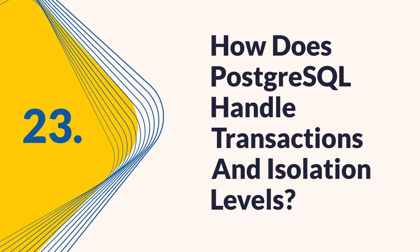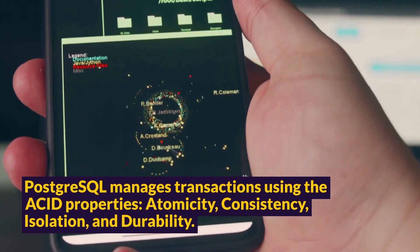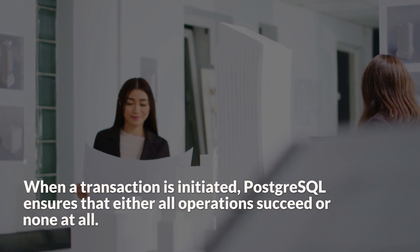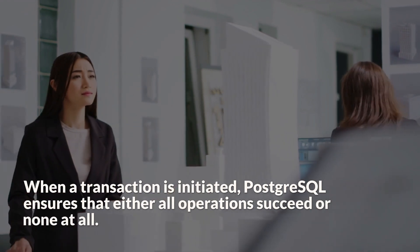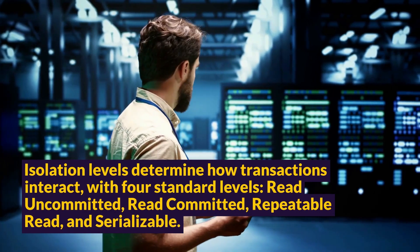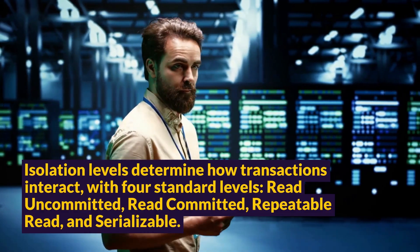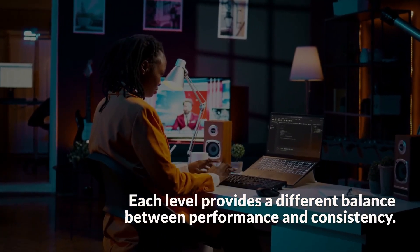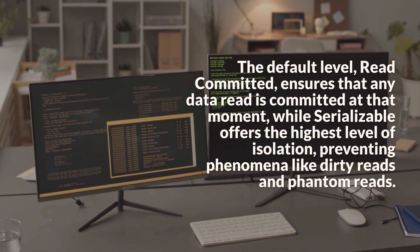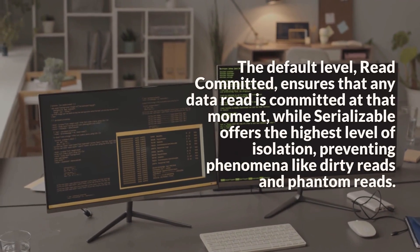Question 23: How does PostgreSQL handle transactions and isolation levels? PostgreSQL manages transactions using the ACID properties — atomicity, consistency, isolation, and durability. When a transaction is initiated, PostgreSQL ensures that either all operations succeed or none at all. Isolation levels determine how transactions interact, with four standard levels: read uncommitted, read committed, repeatable read, and serializable. Each level provides a different balance between performance and consistency. The default level, read committed, ensures that any data read is committed at that moment, while serializable offers the highest level of isolation, preventing phenomena like dirty reads and phantom reads.